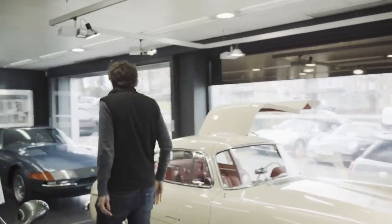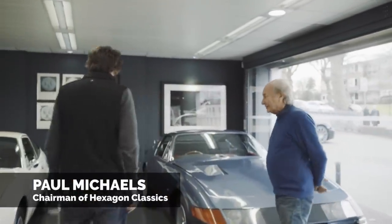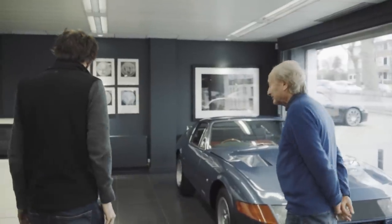Hello Paul. Hello Henry. How are you? I'm good, thank you very much. Plenty to talk about. Lots to talk about. Shall we start here?